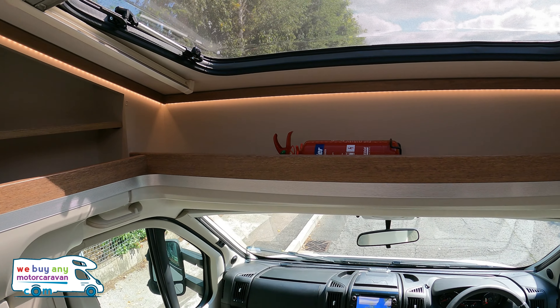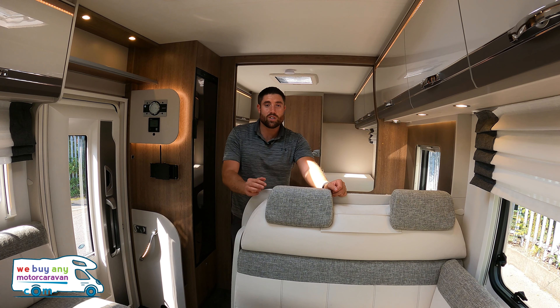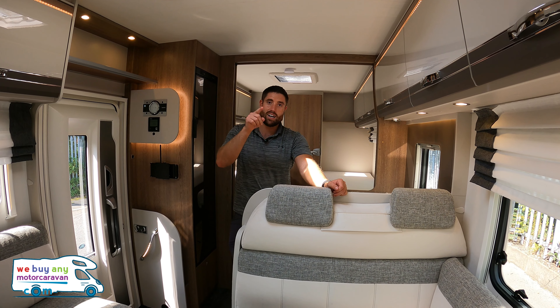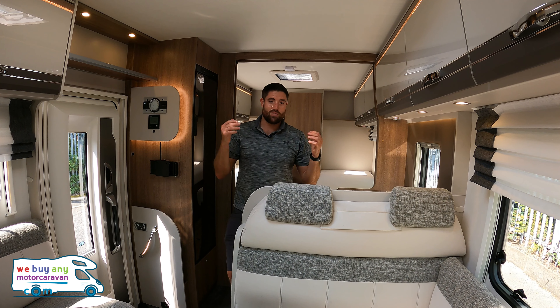You've got a nice little shelf of storage all above the cab. This is a low profile version — they do also do an A-class version, which is the i7017 instead of the T. It is low profile, four berth, four belts.